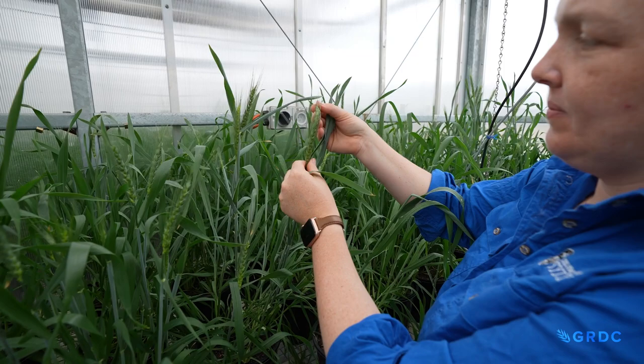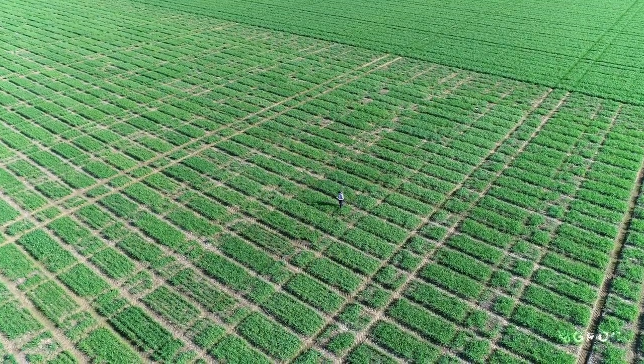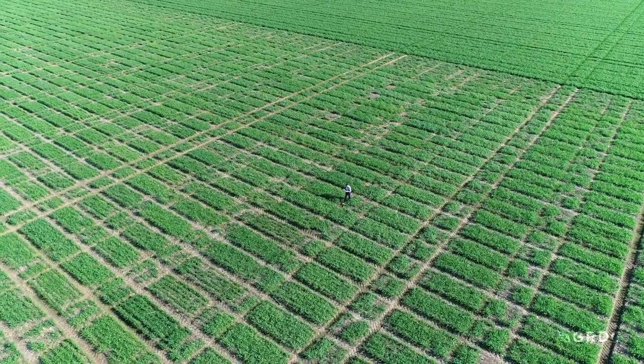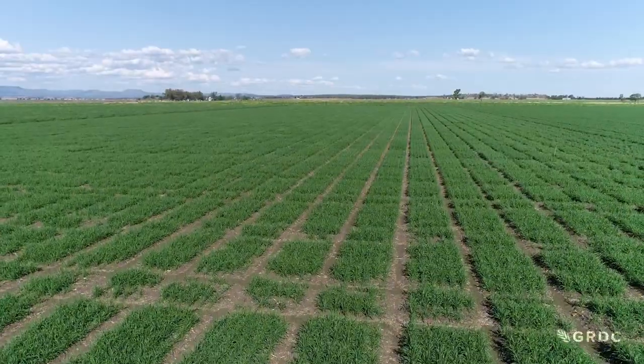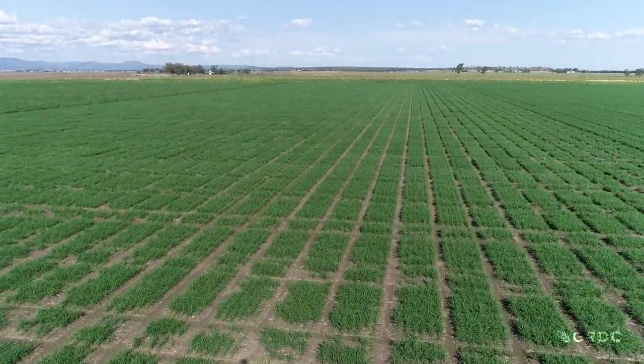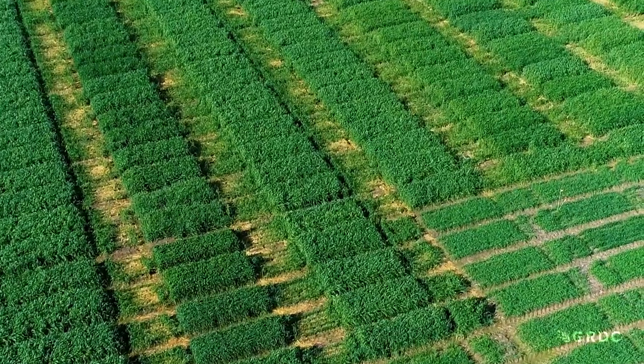The main idea within the project is a three-tiered phenotyping approach. Firstly, we bring many different lines from all over the world and look at them in large-scale field trials here in Narrabri, with other smaller sites dotted across Australia. From the main site here in Narrabri, we use that data to train our algorithms and then predict what is going to happen at the other sites across Australia.